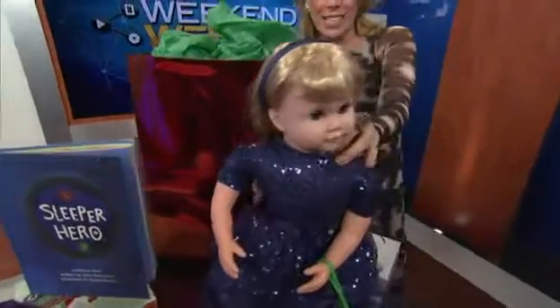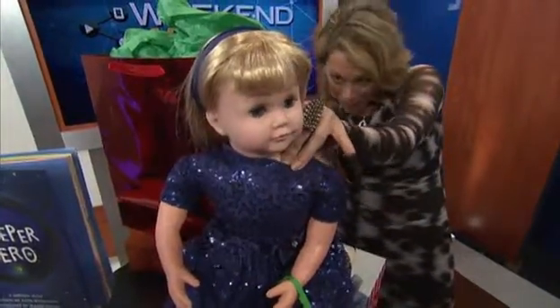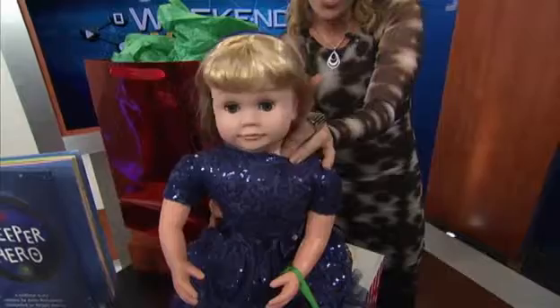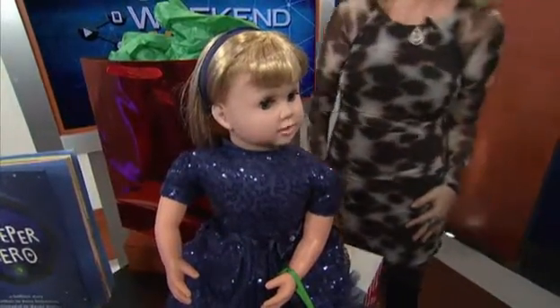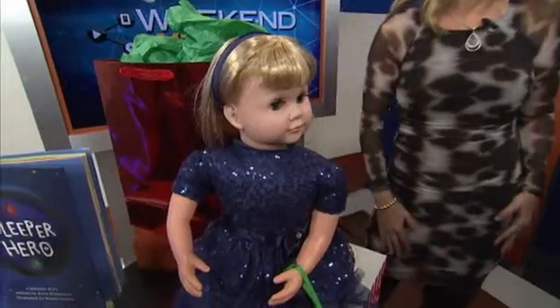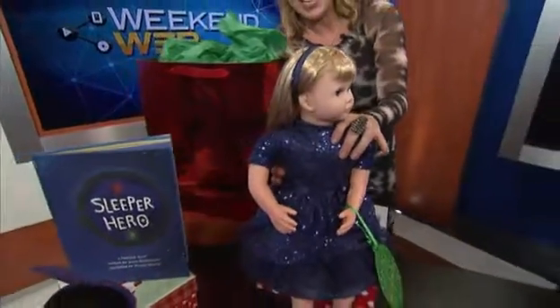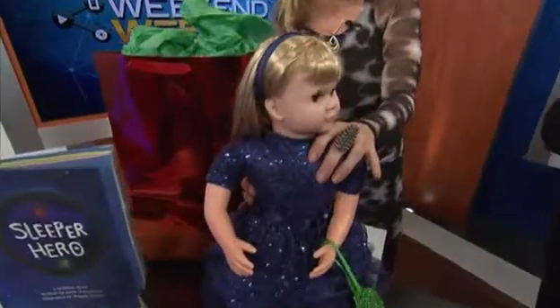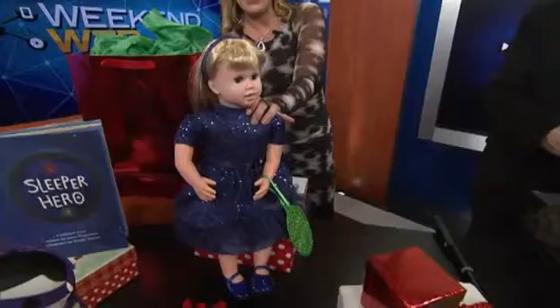This is Ask Amy — the high-tech talking doll available at AskAmy.com. She'll sing and dance and talk and have a lot of fun with the little ones. And she's so polite. About $120. You can find her on AskAmy.com, and they offer overnight shipping for those who are last minute.